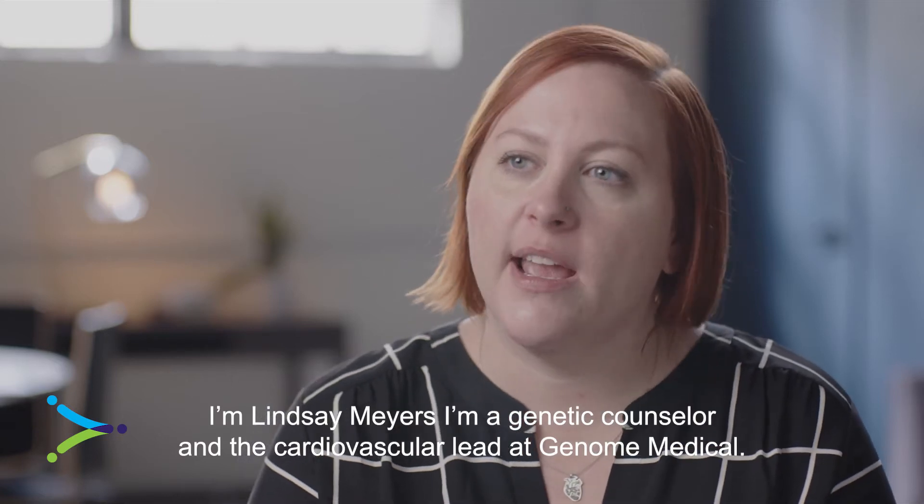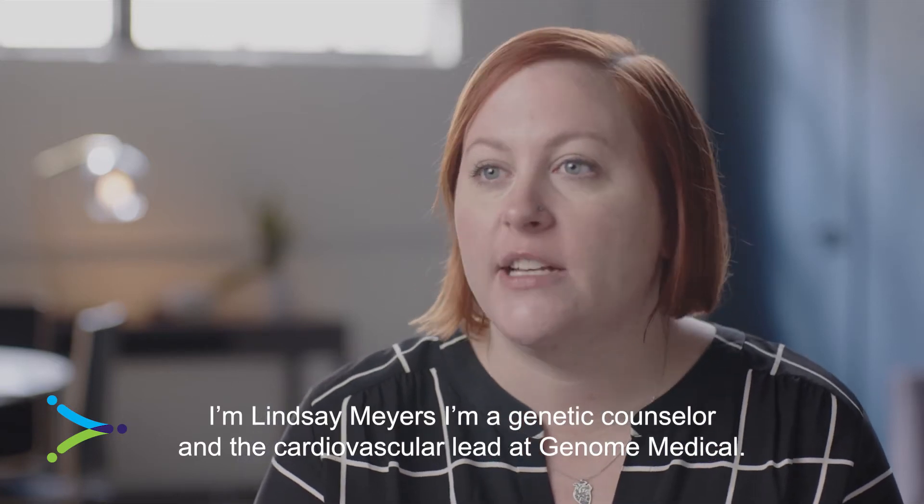I'm Lindsay Myers. I'm a genetic counselor and the cardiovascular lead at Genome Medical.